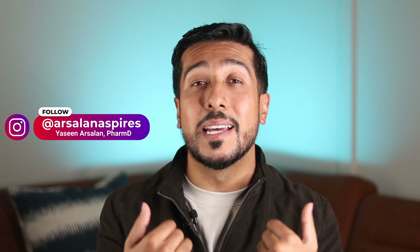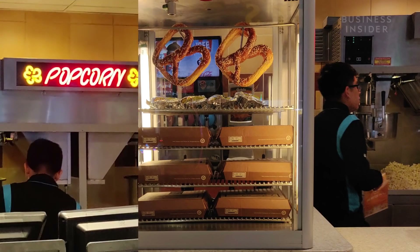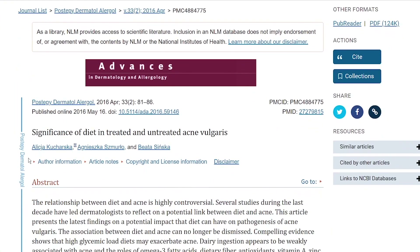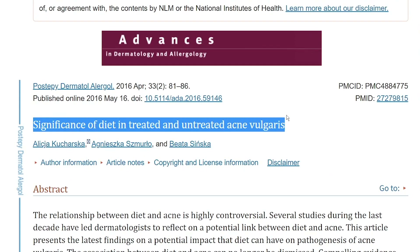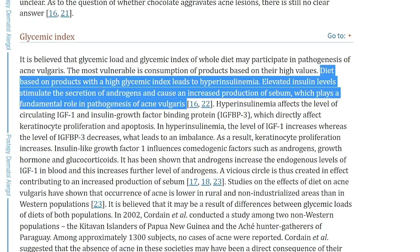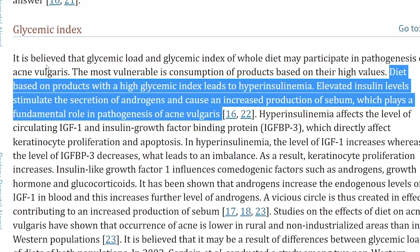The first on the list is high glycemic foods, or what I like to call your movie theater foods — popcorn, pretzels, candy, sugary drinks — these can all contribute to acne vulgaris. A study titled 'Significance of Diet in Treated and Untreated Acne Vulgaris' shows that a diet based on products with a high glycemic index leads to hyperinsulinemia, which is elevated insulin levels that stimulate the secretion of androgens and cause an increased production of sebum, which plays a fundamental role in the pathogenesis of acne vulgaris.